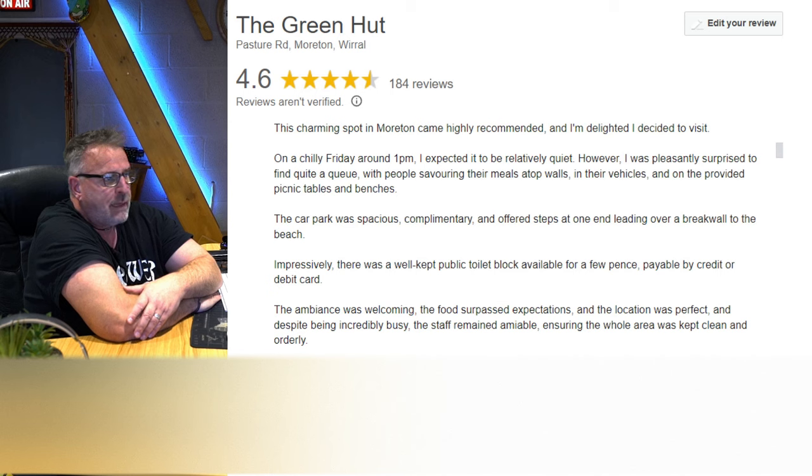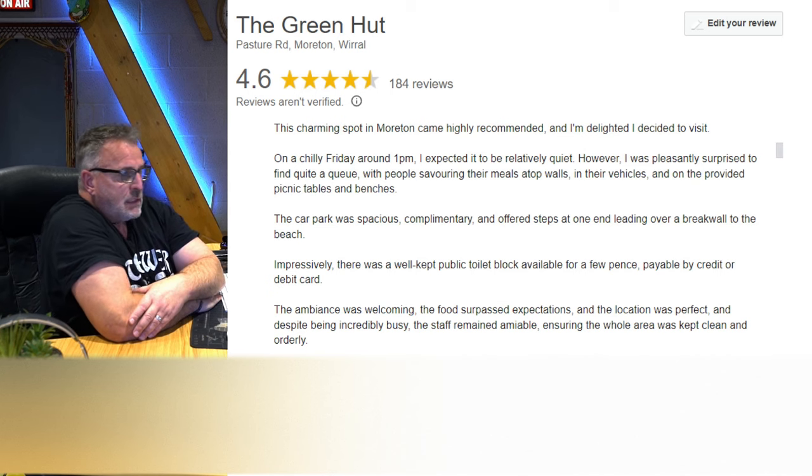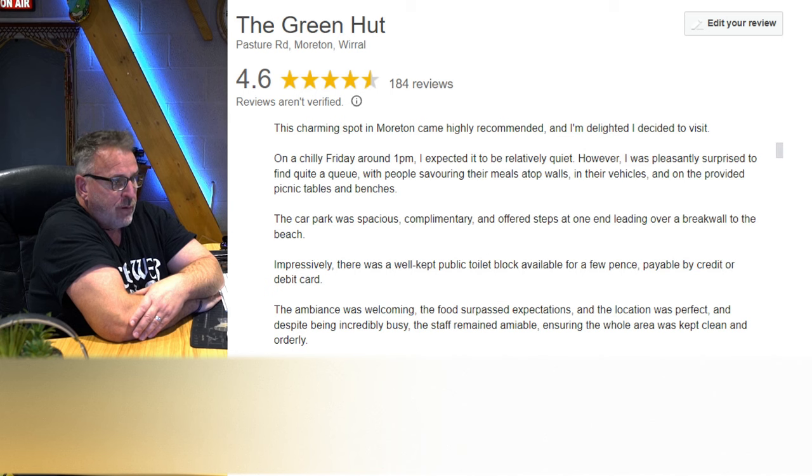My own review, five stars: 'This charming spot in Moreton came highly recommended and I'm delighted to have visited. On a chilly Friday around 1pm I expected it to be quiet, but was pleasantly surprised to find quite a queue, with people savouring their meals on walls, in their vehicles, and on the picnic tables and benches. The car park was spacious and complimentary, with steps at one end leading over a breakwater to the beach. There was a well-kept public toilet block for a few pence. The ambience was welcoming, the food surpassed expectations, and the location was perfect. Despite being incredibly busy, the staff remained amiable and kept everything clean and orderly. Five-star hygiene rating, they took cash or card, and the fish was cod. All in all, fabulous.'